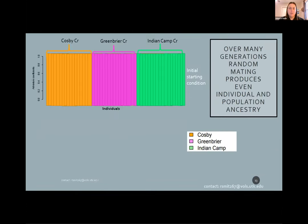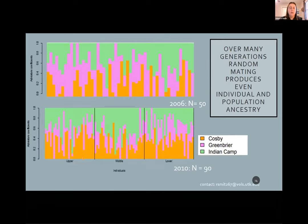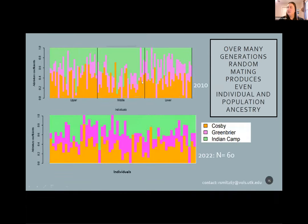Here are the initial starting conditions: 100 fish from each source. In the actual ancestry results from the 2006 sample of 50 fish, 24 of the 50 — nearly half — had ancestry proportions from all three sources: Cosby, Greenbrier, and Indian Camp. Comparing 2006 to the 2010 sample of 90 individuals, we went from almost 50% to 87% of the sample having ancestry proportions from all three sources. And now comparing 2010 to the 2022 sample of 60 individuals, we've gone from 87% to 94% of our samples having ancestry from all three sources.